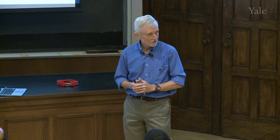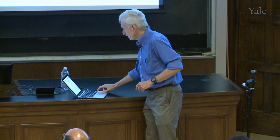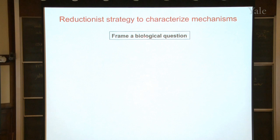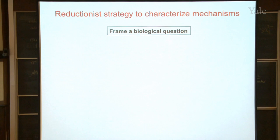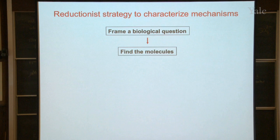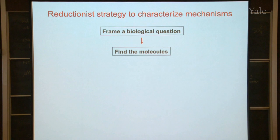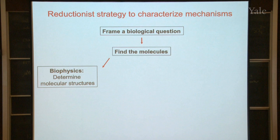You would have been on the right track. Let me show you a little diagram of how this works — a strategy people have been using for about a hundred years to figure out how things work in biology. The first thing is you need a good biological question. My biological question is: how does the cell move? Second, you have to find the molecules — the parts that make the cell move. And then there are three different kinds of experiments you can do.